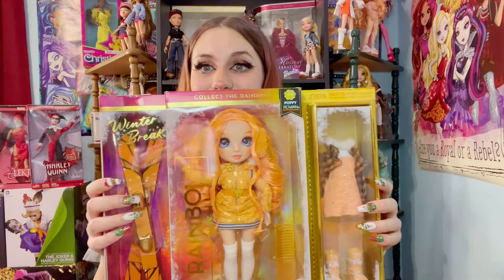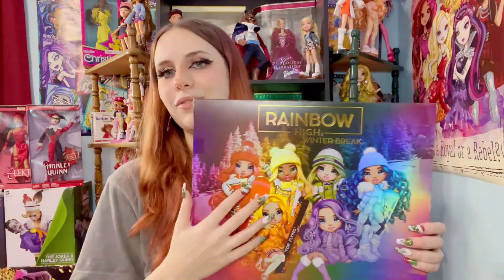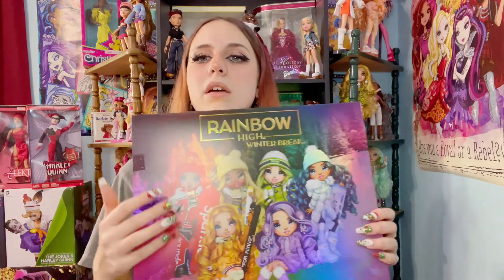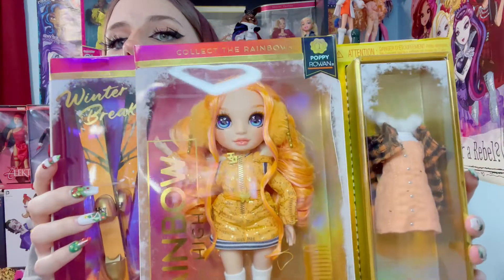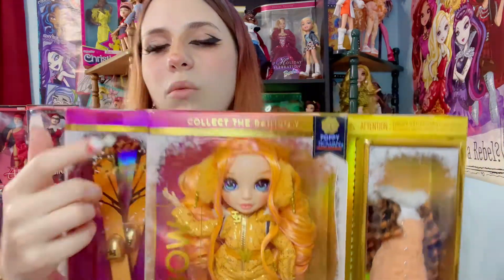I saw on Instagram that the Winter Break dolls are now on sale at select retailers, so I went to the store and got Poppy Winter Breaker. Now I have these three, which are my favorites. I got Poppy for $20, and I paid full price — $30 — for Sunny because she's my favorite, instead of the $40 regular price. I made a mistake and looked at which box was nicer instead of which face was nicer. I opened the boxes and cut them. Her blush is all wiped off — that was on me, that was my mistake.